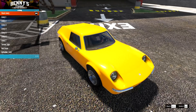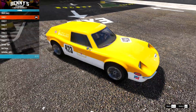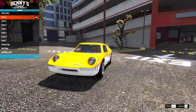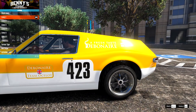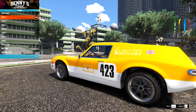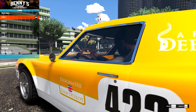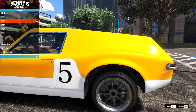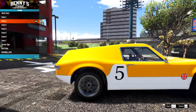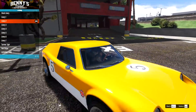We'll check the liveries out first. Livery one gives us a nice, tasteful racing look. I'm not sure if any of these are based on anything from real life. We have number 423, Debonair, Team Ocelot — very nice. Then number 5. These do fit in very nicely with this car. Definitely some nice 70s-style liveries going on here, very British looking.